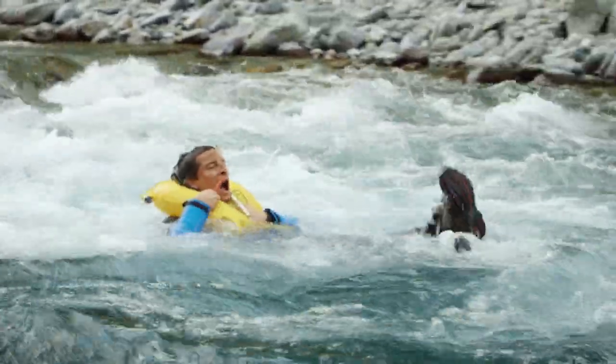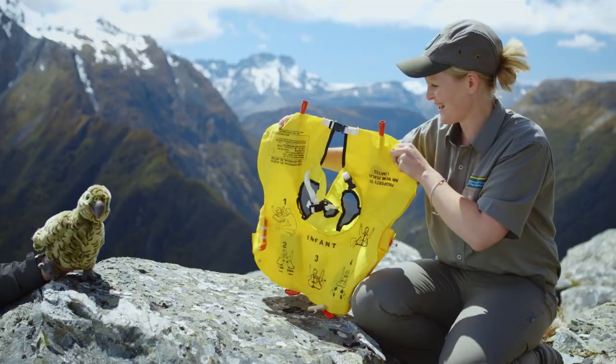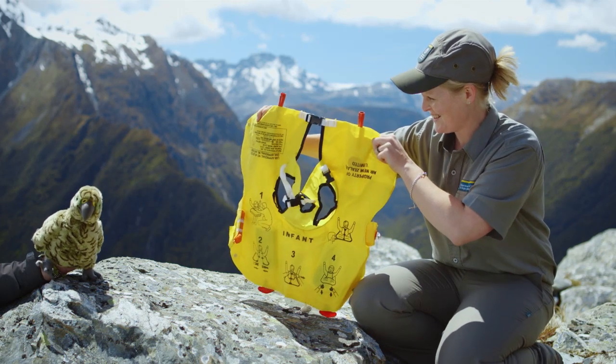But don't tug it until you've left the aircraft. And if you need more air, blow into this mouthpiece. If you've got an infant, flight attendants will be on hand with a life jacket for them too.